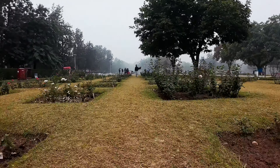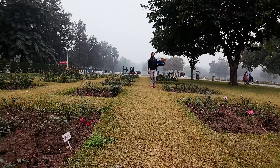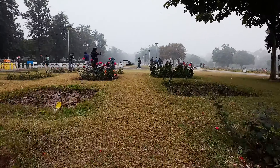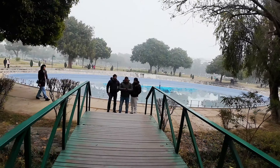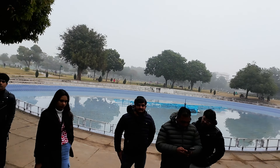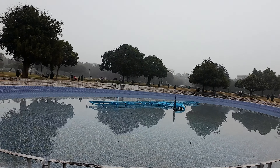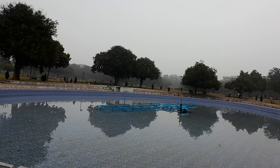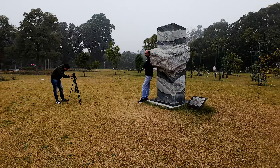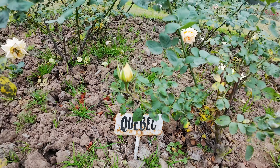I will tell you that this Rose Garden was made in 1967, in Chandigarh Sector 16, and here you will find the roses. You will find 50,000 plants for roses here.